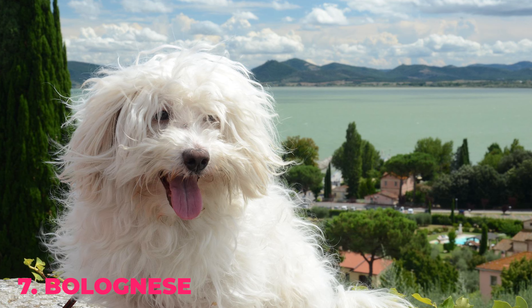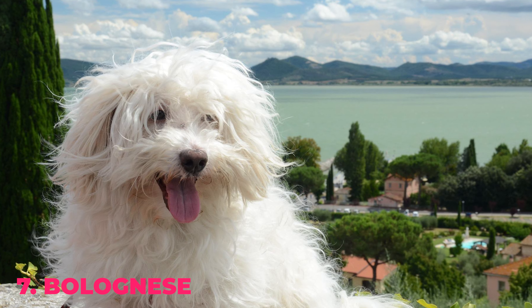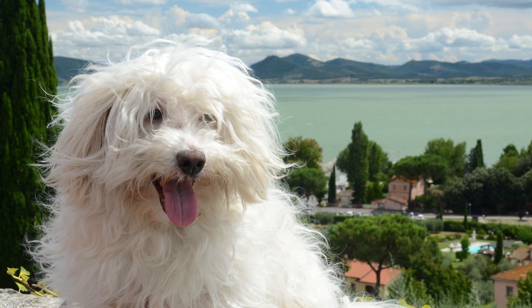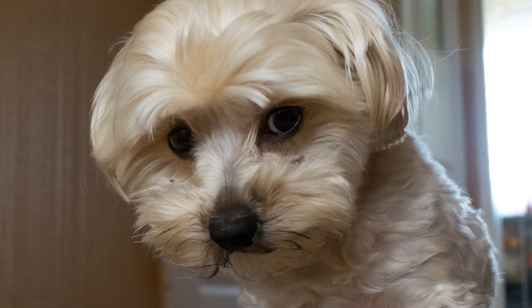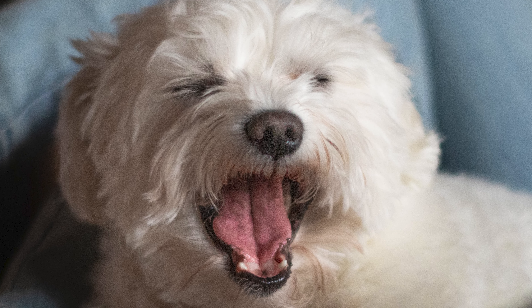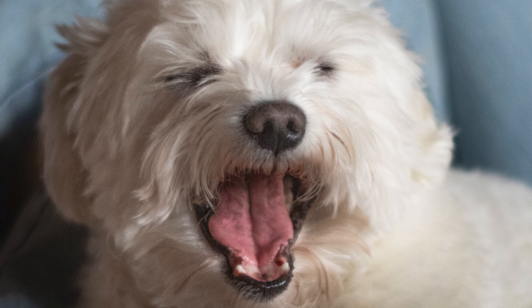Number 7: Bolognese. Bolognese are cute little fur balls who are affectionate, intelligent, and extremely loyal to their owners. However, they are a little reserved with strangers. They can be a bit stubborn, so consistent training is a must.